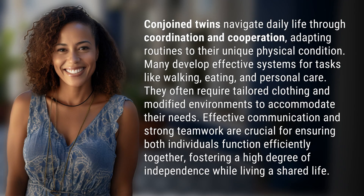Conjoined twins navigate daily life through coordination and cooperation, adapting routines to their unique physical condition. Many develop effective systems for tasks like walking, eating, and personal care.